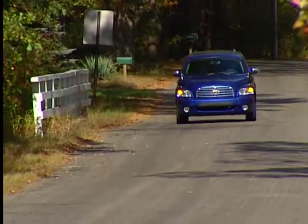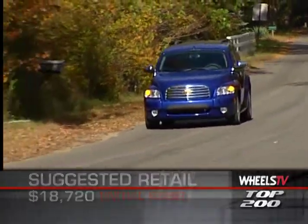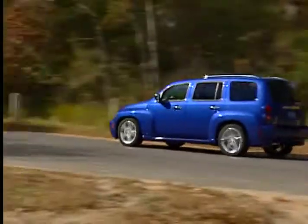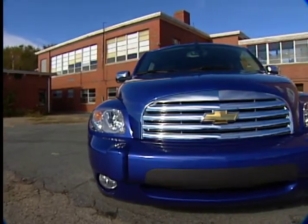Initial base MSRP for the 2010 Chevrolet HHR is $18,720. A fully loaded SS model can crack the $30,000 mark. The HHR is backed by a five-year, 100,000-mile powertrain warranty.